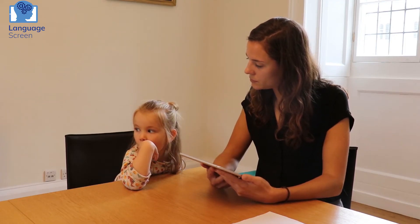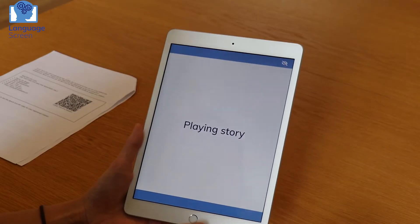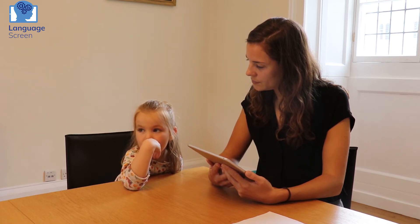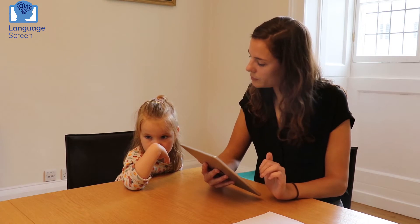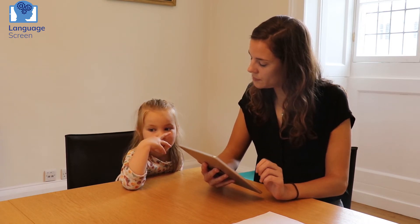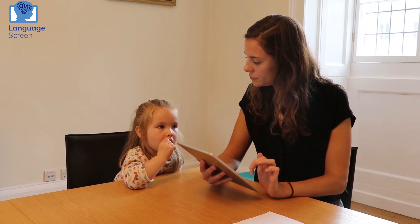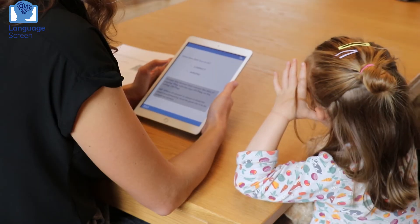Olivia loves to play. She gets up early at seven o'clock so she can play before school. Her favourite toy is her wooden train set. She also likes to go to the park with her friend and Tom. Tom's brother pushes them high on the swings. She never wants to go home. What does Olivia like to do before school? Can you remember? What is Olivia's favourite toy? Trains. Good girl.